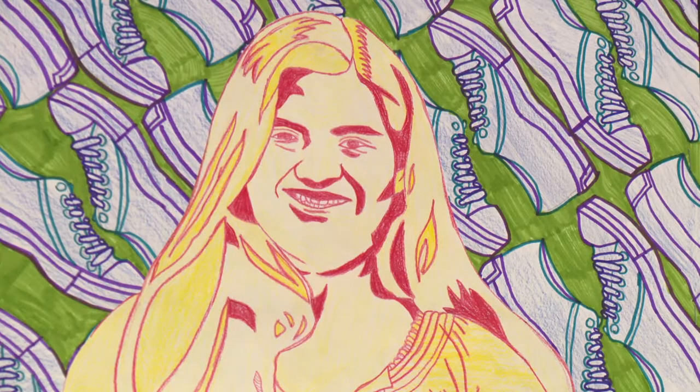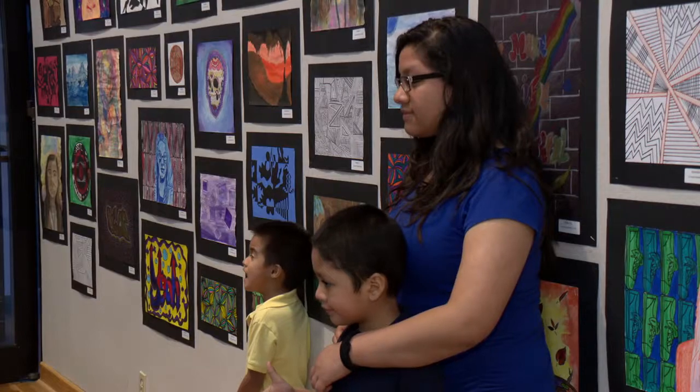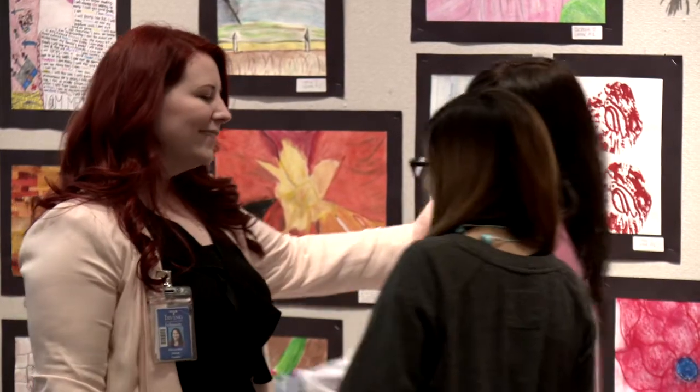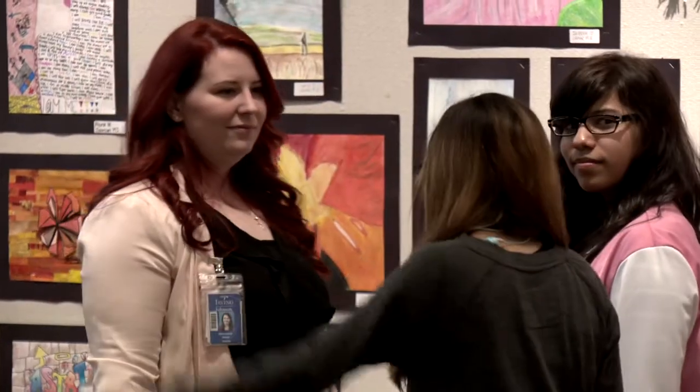An event like this allows students to see what they've done throughout the year and how their art has progressed. They've progressed quite a bit. At the beginning of the year they were so timid and afraid to express themselves through art, but as you encourage and challenge them they really step up to the plate and just grow so much over such a short period of time — it's really amazing to see.